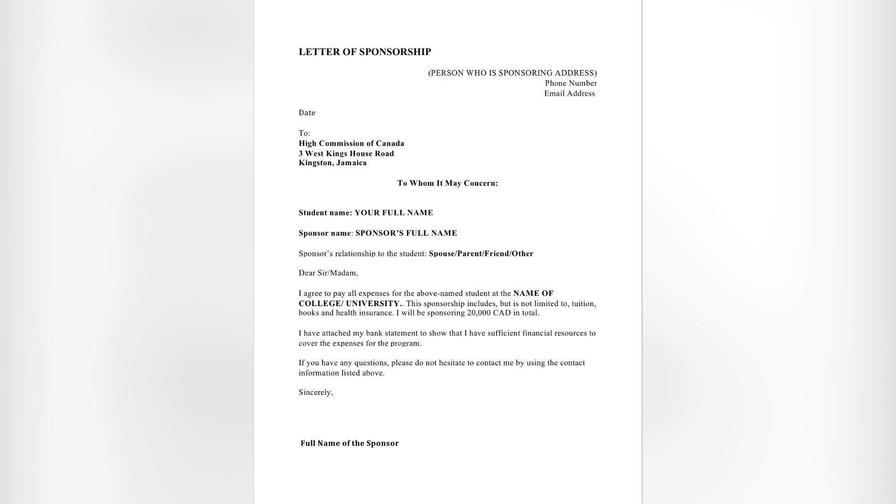The relationship options are: spouse, parent, friend, or other. Under 'other' you could note if it's a loan. Then below that, start with 'Sir or Madam.' Keep the letter to one page — you don't need more than that. In the body of the first paragraph, state: 'I agree to pay all expenses for the above-named student at' — then input the name of the college or university. For example: 'I agree to pay all expenses for the above-named student at Niagara College Canada.'